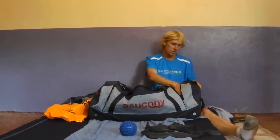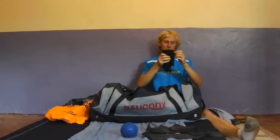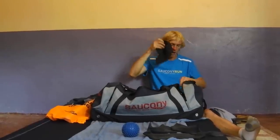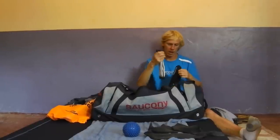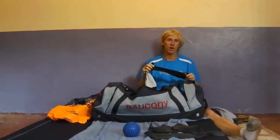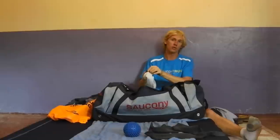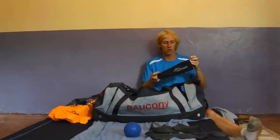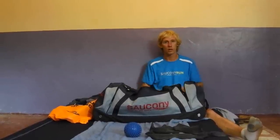Loads of socks too. It does get cold — you might not believe it but some mornings you need gloves, so bring gloves and hats. More calf guards if you've got them. It's pretty hard to get proper physical treatment out here, so a lot of the stuff you do at home as a luxury — stretching and precautionary work — it's pretty useful to do all of that out here when you can.